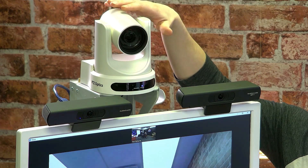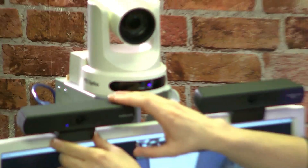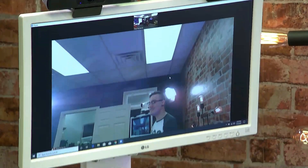We have our PTZOptics — this is a USB 12x camera here — and we're actually showing off a brand new version of a new camera from HuddlecamHD as well. This is the HuddlecamHD ePTZ camera that I just wanted to show off because it's really interesting for healthcare. We're going to show it off today and I'm really excited about it.